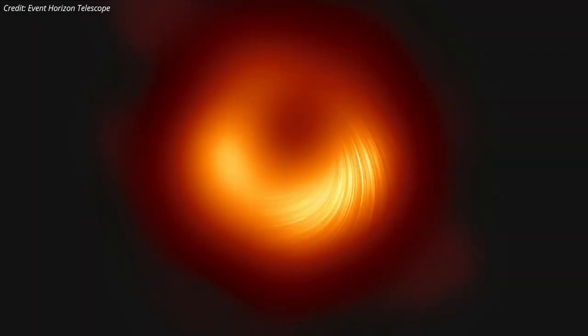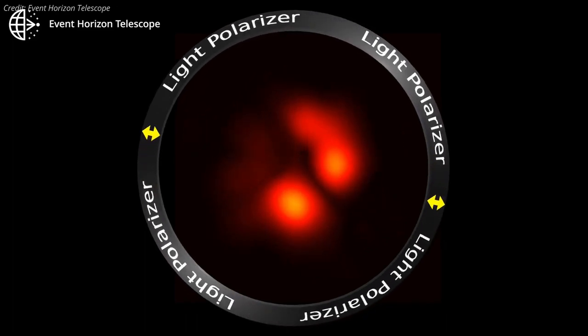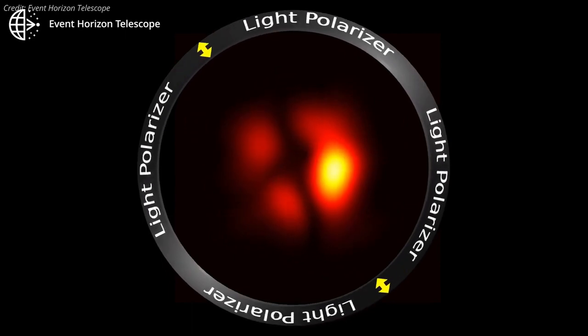Now, a new image showing magnetic fields surrounding the supermassive black hole has been released by scientists working on the Event Horizon Telescope. The magnetic structure was mapped by measuring the polarization of the light emitted by matter in the hot region around the black hole.